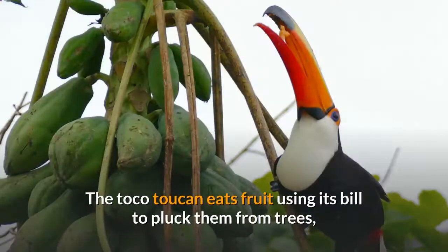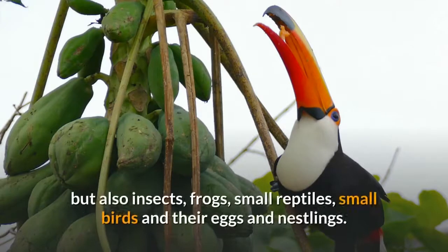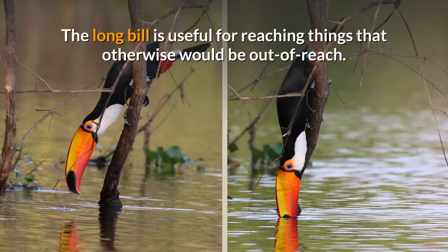The Toko Toucan eats fruit using its bill to pluck them from trees, but also insects, frogs, small reptiles, small birds and their eggs and nestlings. The long bill is useful for reaching things that otherwise would be out of reach.